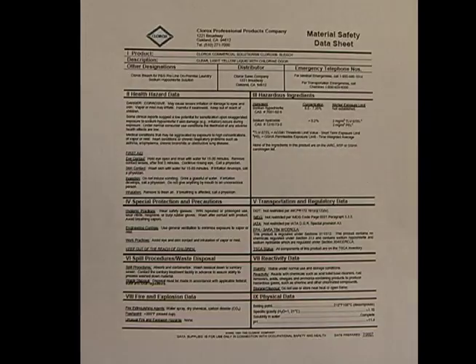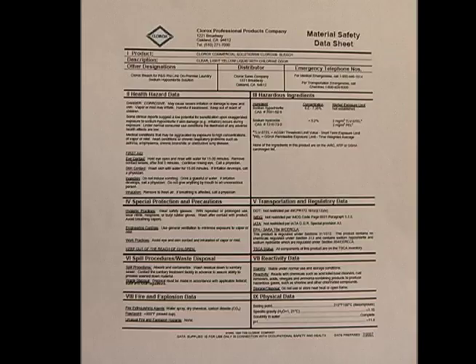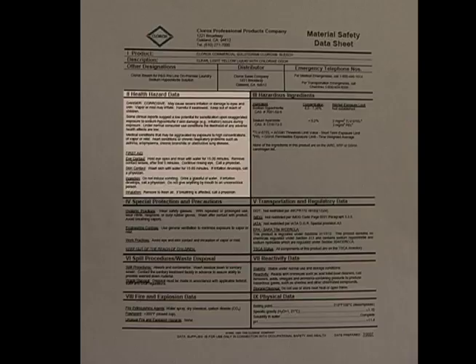Now we're going to go into talking about how to read an MSDS sheet. The components of the MSDS sheet start with the product name and its physical description, the health hazard data and first aid — what to do in the event that there is a problem, and how this product can cause a problem for you or anyone that you work with. As you can see here, the health data for bleach.